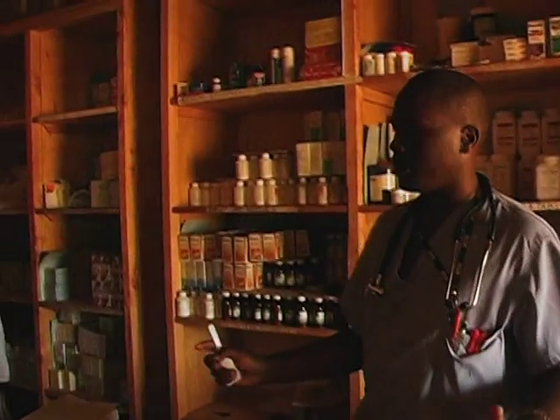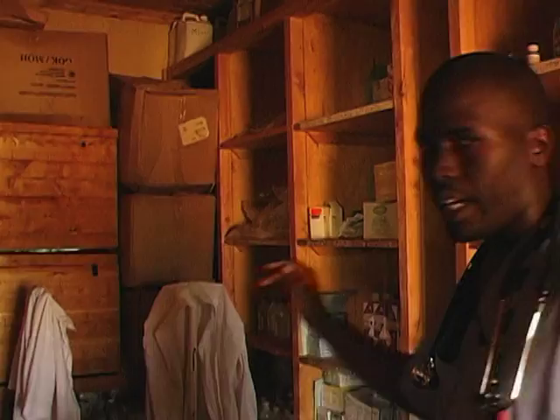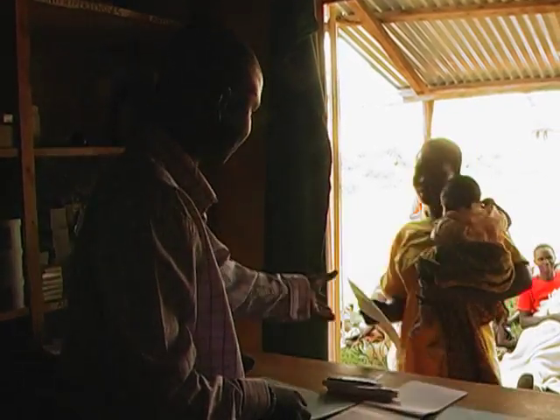In the main store, we've got Dennis who is in charge. He keeps records of all the drugs in the pharmacy. Other than that, he also manages a dispensing unit specifically for HIV patients.